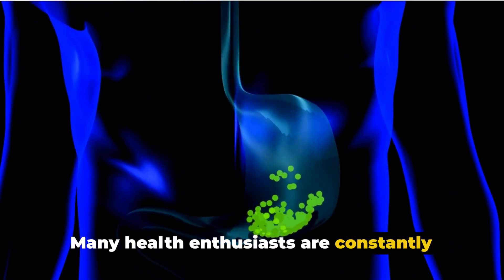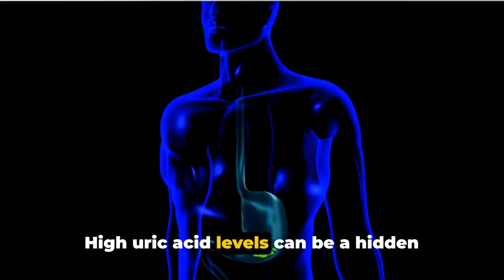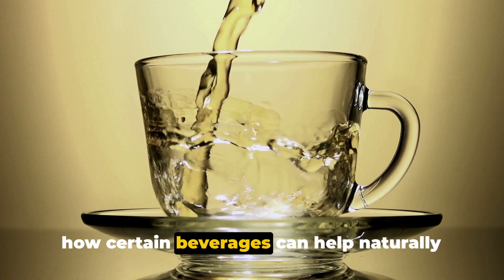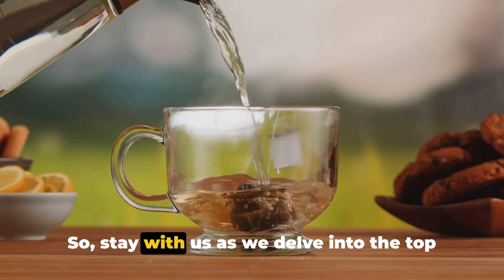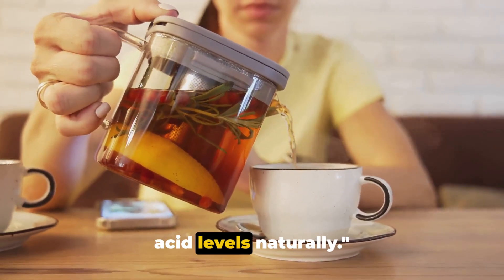Many health enthusiasts are constantly seeking natural ways to maintain optimal health. High uric acid levels can be a hidden health hurdle. Today we'll explore how certain beverages can help naturally decrease your uric acid levels. Stay with us as we delve into the top drinks that can aid in managing your uric acid levels naturally.